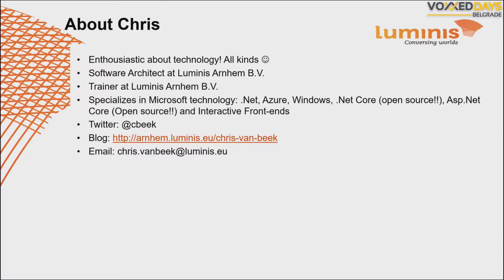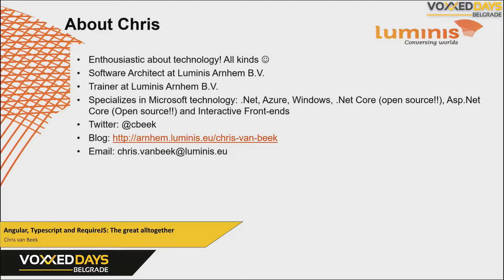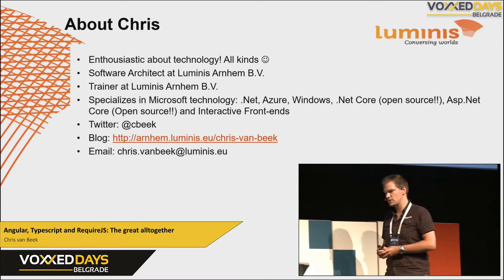Before we start, a short introduction about myself. I'm Chris, I'm from the Netherlands, Holland, and I'm a software architect for a company called Luminous, also a developer and a trainer, full stack developer. I do the back-end, and I'm very enthusiastic about front-end technologies.